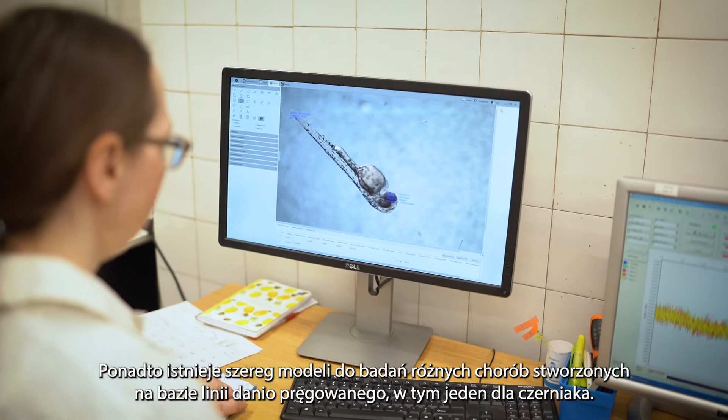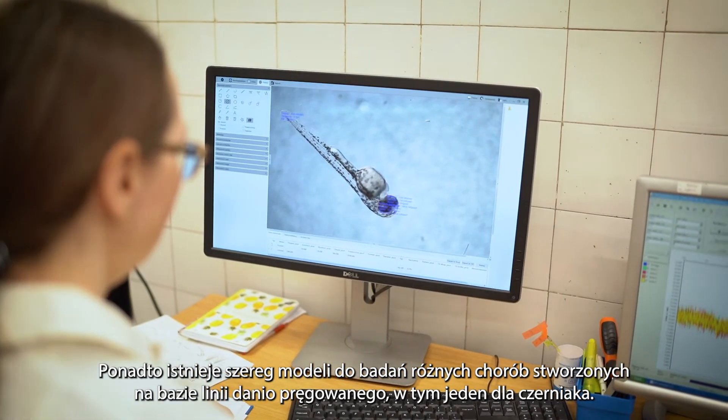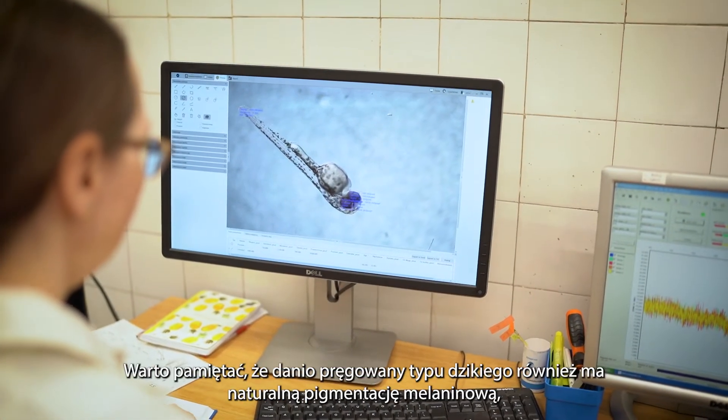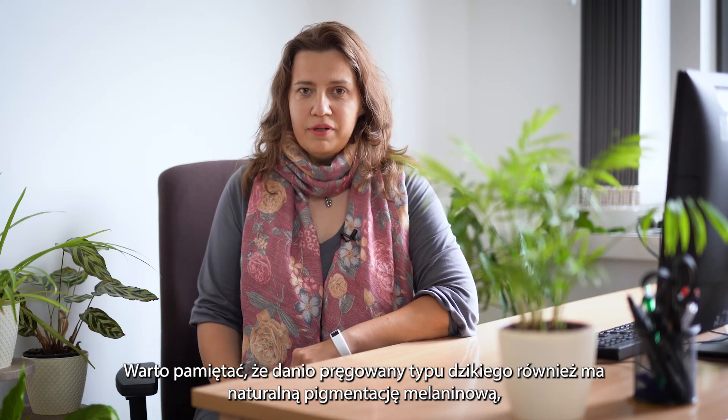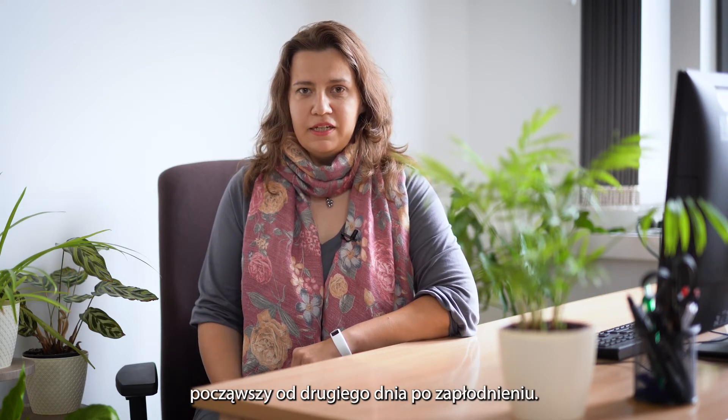The zebrafish model allows you to extend results to higher vertebrates. There are also a number of disease models created for zebrafish, including melanoma. Starting from the second day post-fertilization, zebrafish embryos develop melanin pigmentation.